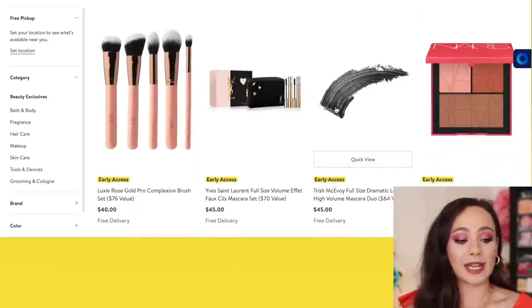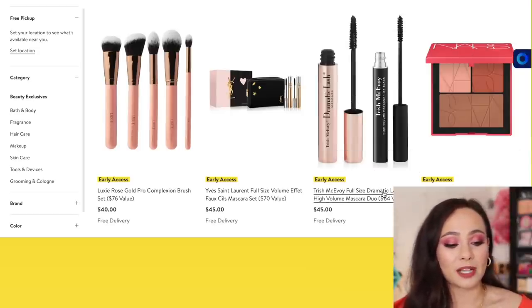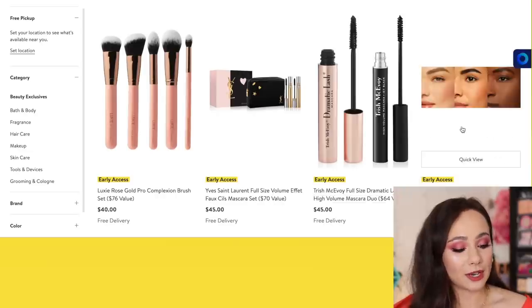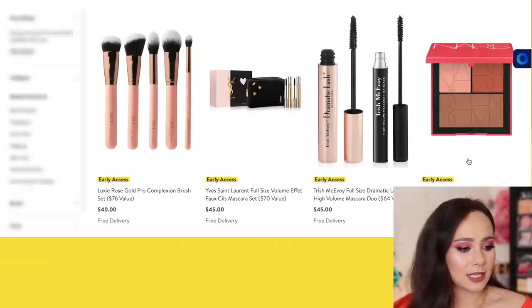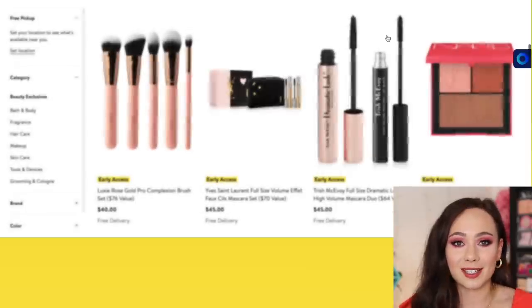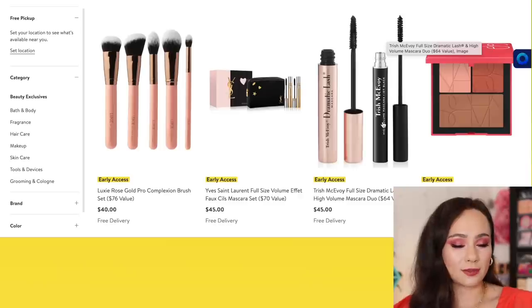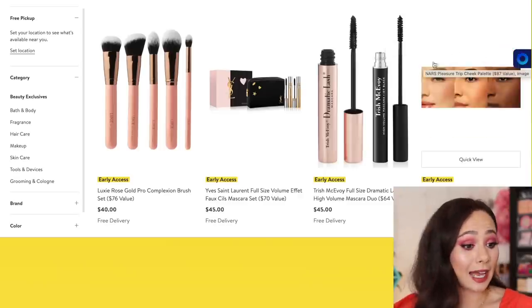Here's something that I am definitely getting — it looks so cute. This is the NARS Pleasure Trip Cheek Palette for $45. I believe it is limited edition and it looks really cute. Of course I don't need it, but I am definitely getting it. It's one of the exciting perks of the Nordstrom Anniversary Sale — these new items specifically for the sale.